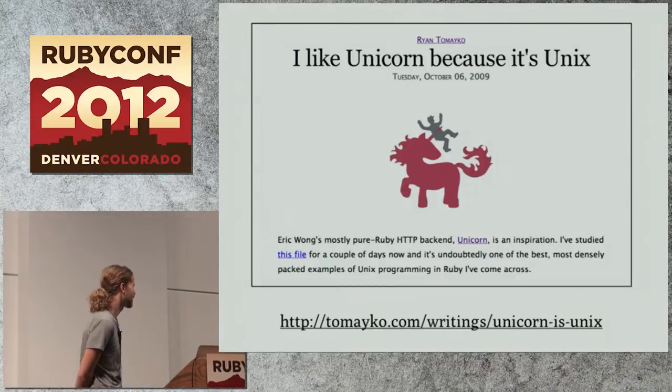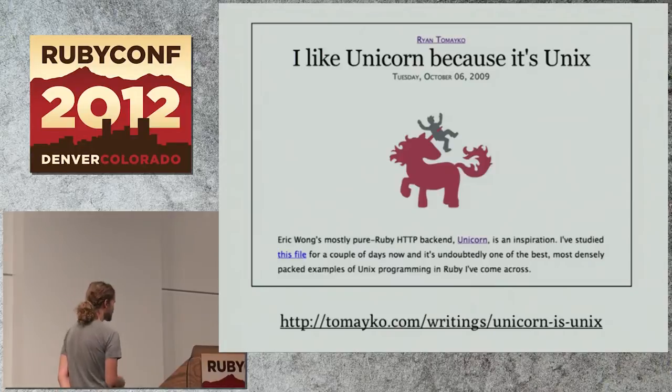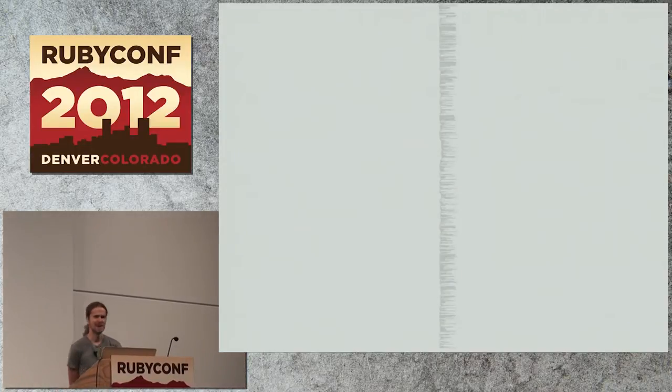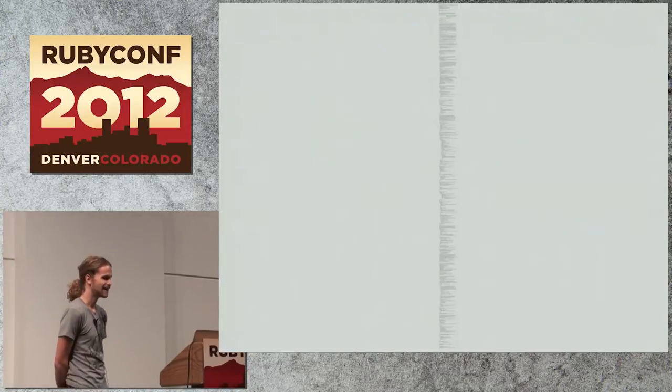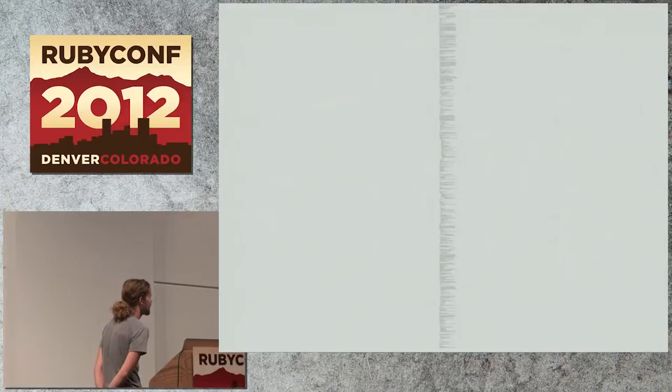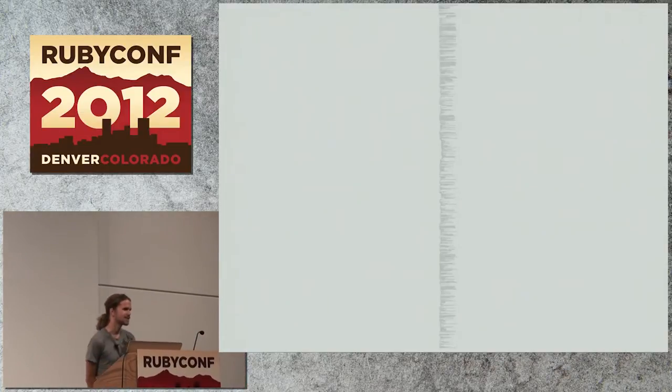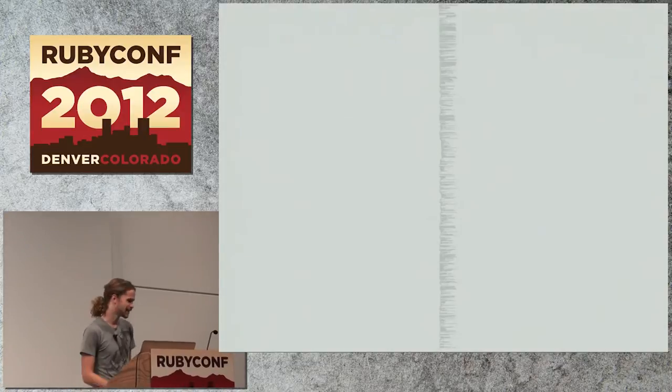When I ended up being suggested to check out Unicorn, it linked to the main source file, which looks like this. I opened it up and I was kind of like, whoa, what do I do with this? It's really long, a lot of indentation, a lot of methods. But I read through it and I realized there were a lot of methods I'd never seen before, a lot of stuff I didn't understand.